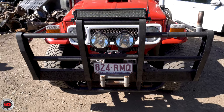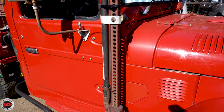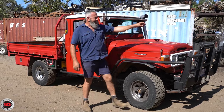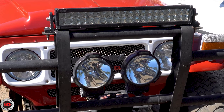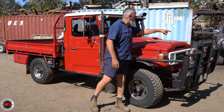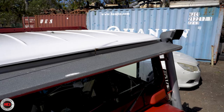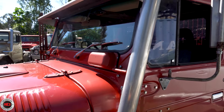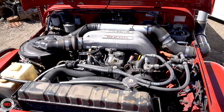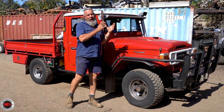Out the front we've got a steel bull bar, and look at the side rails — they've integrated a high-lift jack mount holder and they protect the whole car. There are LED lights and halogen headlights up front, a Warn winch, an aerial, an aftermarket sun visor, and a snorkel. The air feeds in on the other side while the air box is on this side. It's come up really nicely.